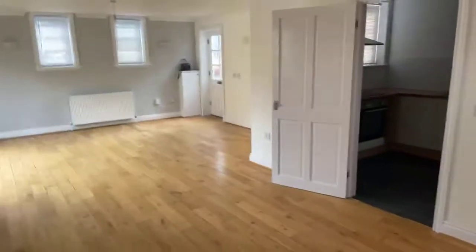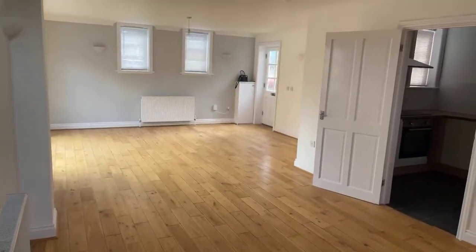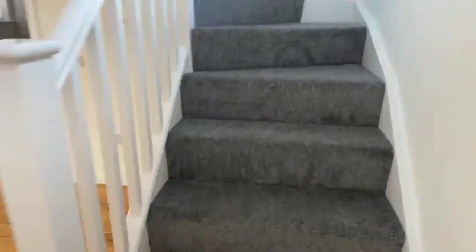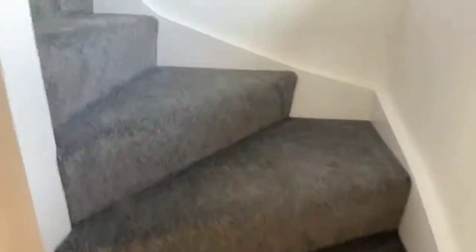So this is the downstairs from this corner — really, really nice. I'm going to take you upstairs. Hi Sarah — the property is available now.